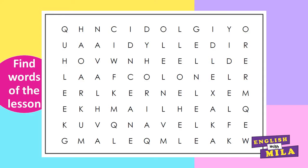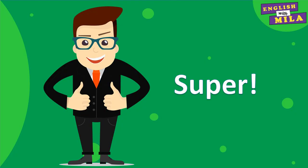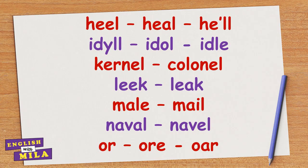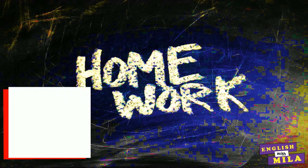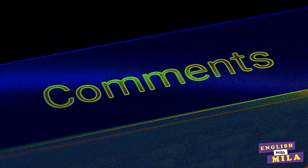Great job, guys! I also created a word search for you. Stop the video and find the words from today's lesson. And here you can see the answers. Super! Now you know even more English homophones. Try to use these homophones as much as possible to memorize them. And your today's homework will help you with that. Choose one pair or group of homophones and make your own sentences with them. Share your examples in the comment section — don't be shy.